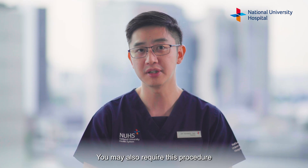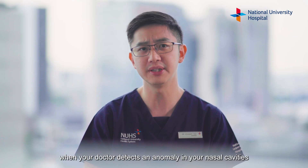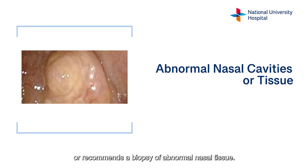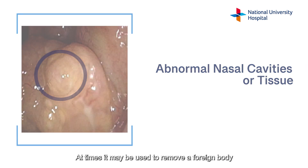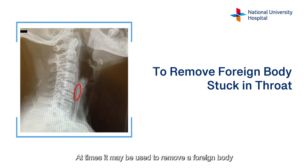You may also require this procedure when your doctor detects an anomaly in your nasal cavities or recommends a biopsy of abnormal nasal tissue. At times it may be used to remove a foreign body such as a fish bone stuck in your throat.